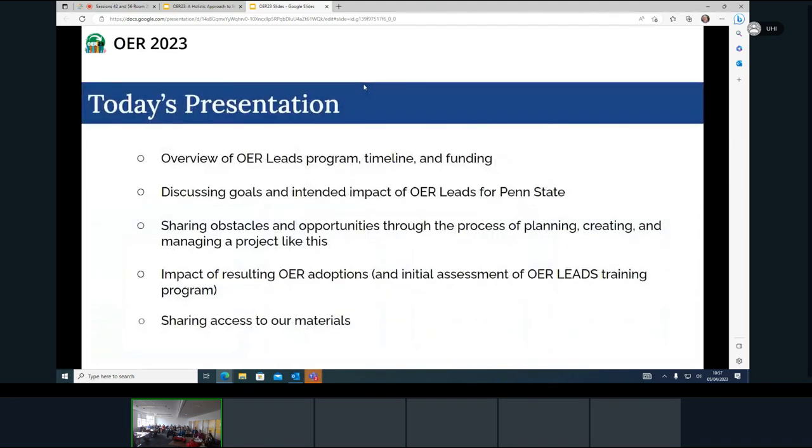Some things we're going to go over today: an overview of the program — we call it OER Leads — how our timeline goes and what kind of funding model we have. We're going to discuss our goals and our intended impact for this program, share some of our obstacles and our opportunities in creating and managing this project, some impact, and then we'll share a QR code with access to our materials.